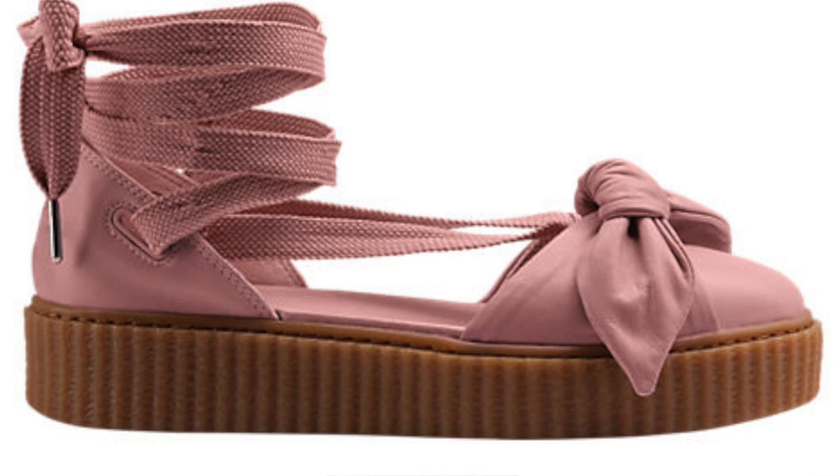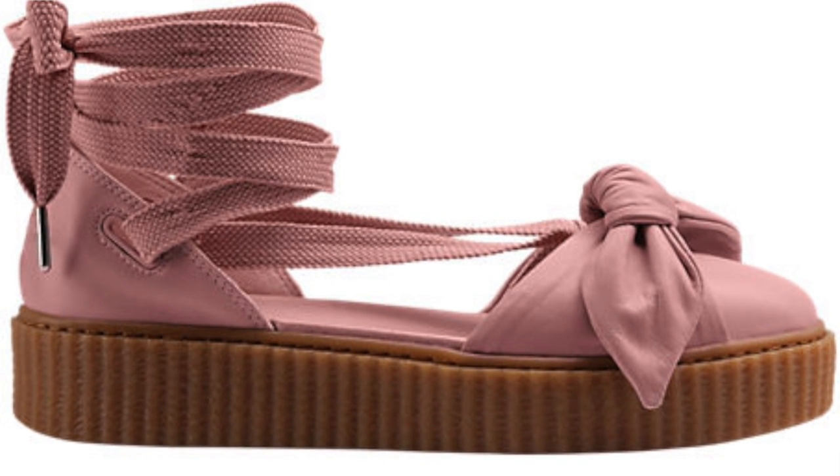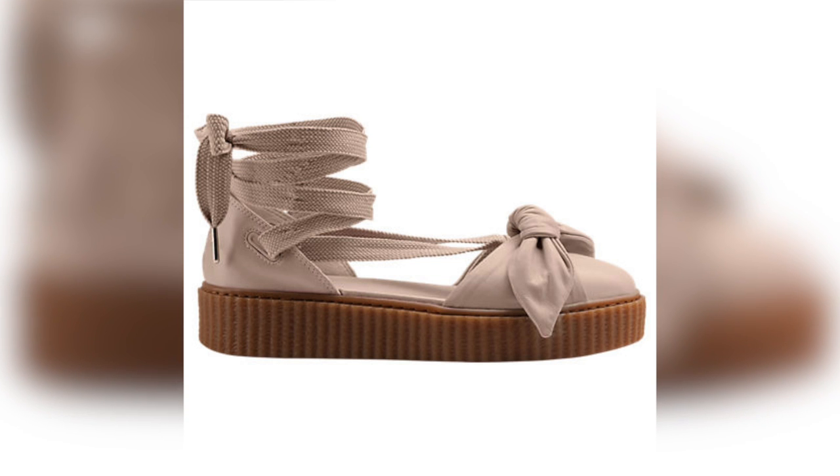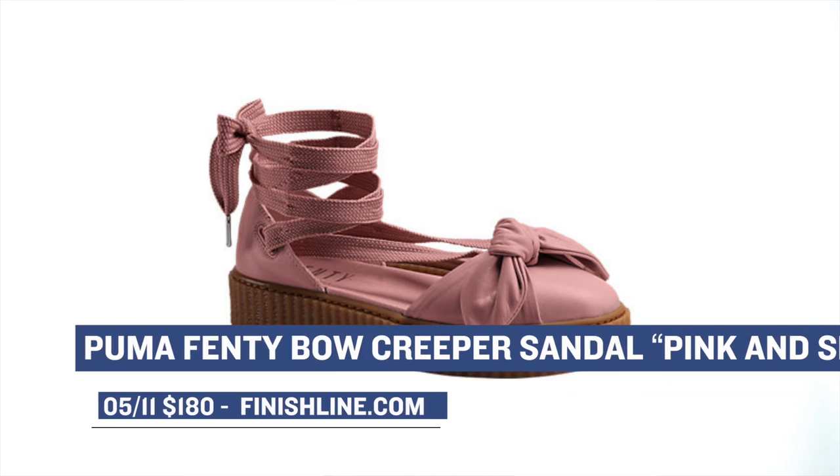Staying with the drops from today, we have another release from Puma with the Bow Creeper Sandal. There are actually two colorways of this sandal release — one is pink and the other one is silver. Those are going to be perfect for the summer. Those will cost you $180, and they're available right now over at Finish Line.